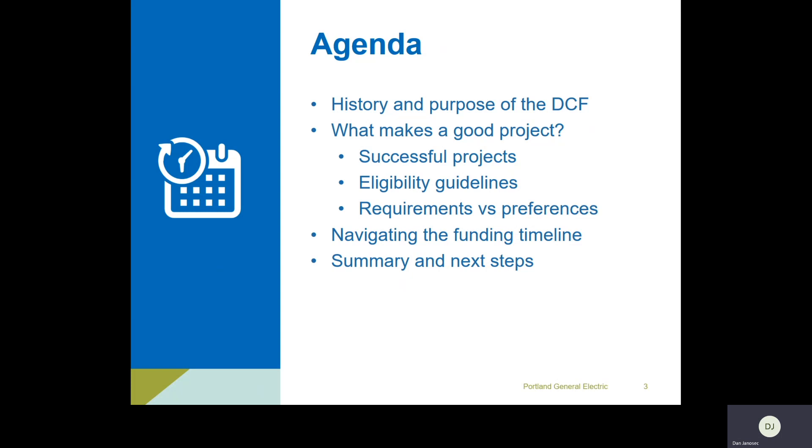History and purpose of the Drive Change Fund is up first: what makes a good project, what's been successful, the eligibility guidelines, and then requirements versus preferences. If any of you are familiar with the Renewable Development Fund, it's very similar in that we have requirements and also some things we'd prefer to see, which might shift year to year. Finally, the funding timeline and summary and next steps — this is a good starting point for those ready to complete an application but wanting a little more support.